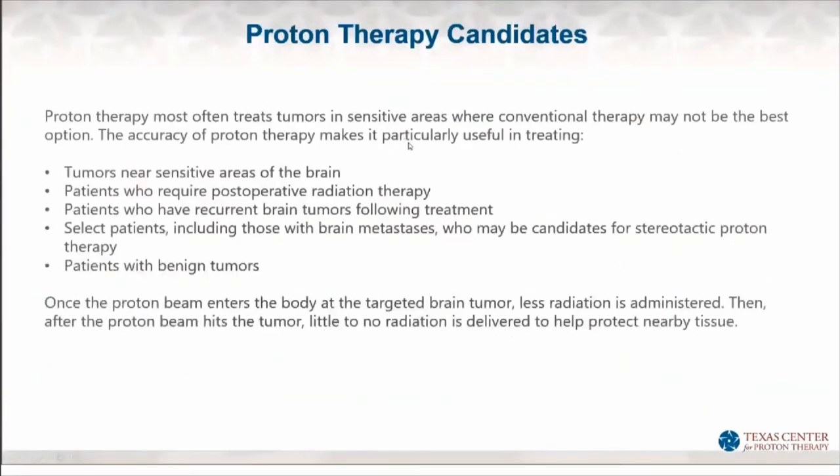People often ask who can get proton therapy. Proton therapy is a type of radiation, and radiation is a treatment type for cancer. In particular, when we're trying to spare parts of the body that are sensitive to radiation — when treating brain tumors, there are a lot of other parts of the brain that are very sensitive. Many people can have cognitive or memory loss over time after exposure to substantial amounts of radiation to the brain. So if we're treating the brain, it's often preferable to decrease the amount of radiation to other parts so that people have less potential risks, especially long-term.